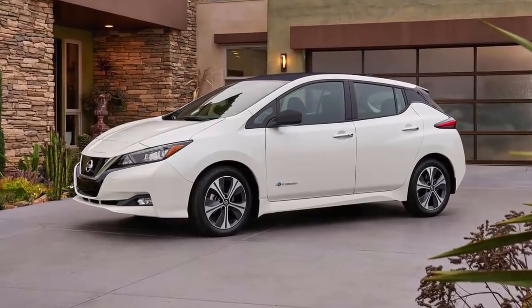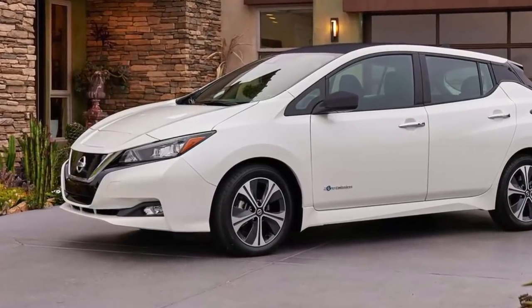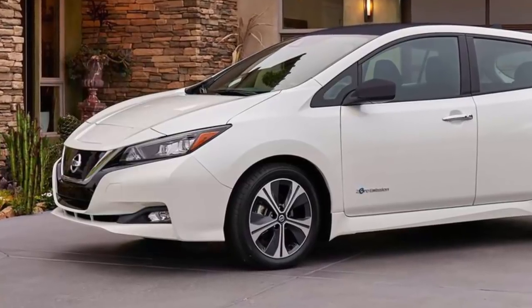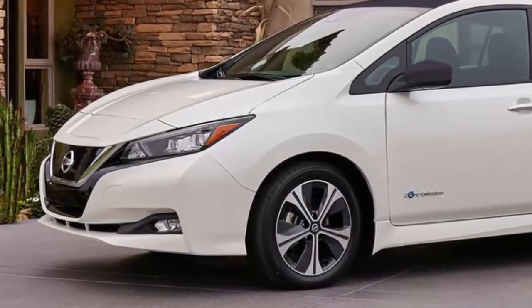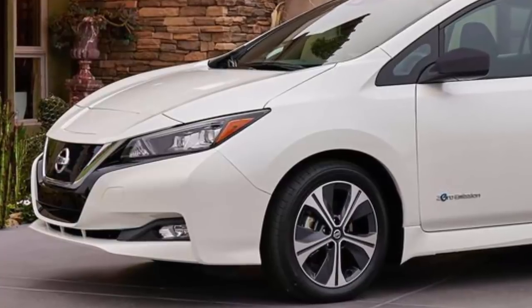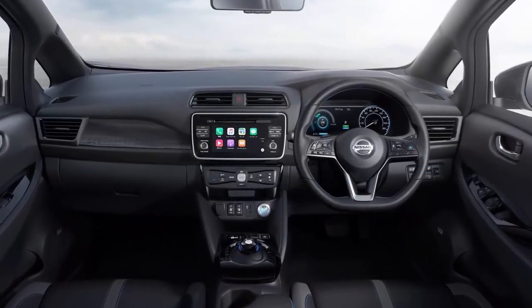Nissan's next-generation LEAF was expected to have a battery pack option to push the range over 200 miles in order to compete with Tesla's Model 3 and GM's Chevy Bolt. It ended up with a 40 kWh battery pack enabling 150 miles of range. The Japanese automaker did say that a longer range version would come by the end of the year, but now a report claims it will offer much more than just more range.